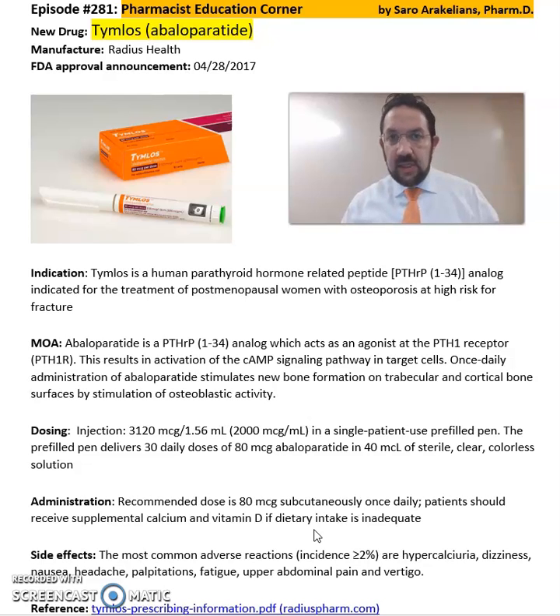Again, this is a summary of information about Tymlos or Abaloparatide. For more detailed information on the dosing, cautions, precautions, and side effects, refer back to the package insert for Tymlos or Abaloparatide. Hope you enjoyed this video. As always, stay safe and take your medications.